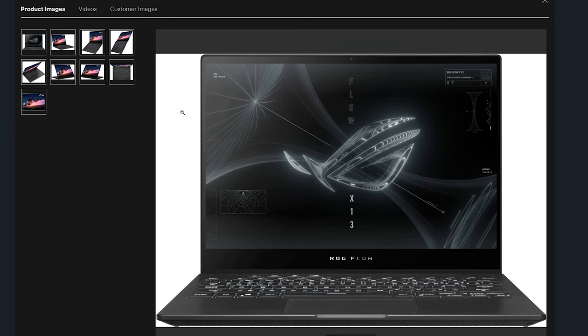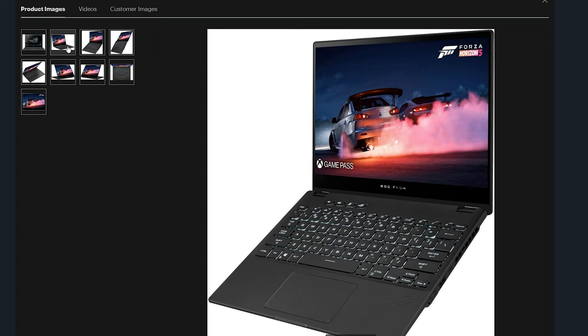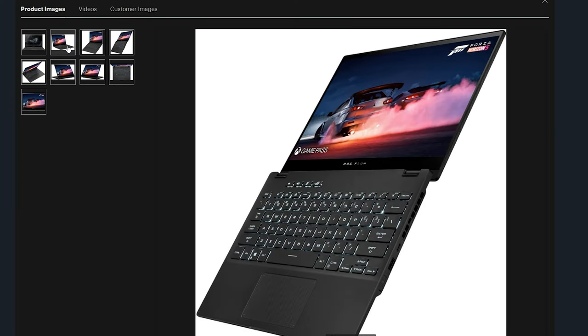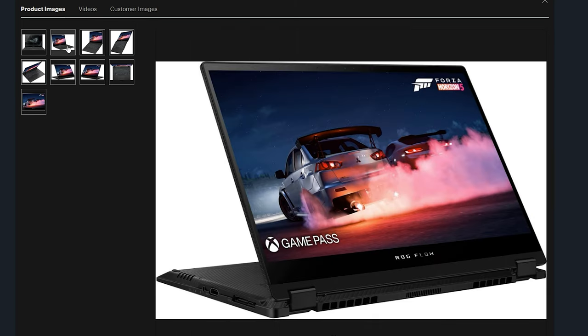The very first one I want to mention is the ASUS ROG 13.4-inch touchscreen laptop. It features an AMD Ryzen 9 6900HS and even has an RTX 3050 Ti. It also has 16 gigabytes of RAM and 512 gigabytes of storage, and it is PCIe 4.0 for those who really care about their speed.